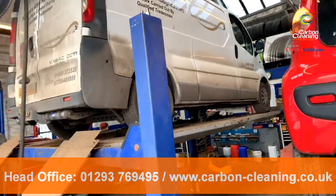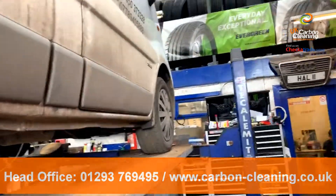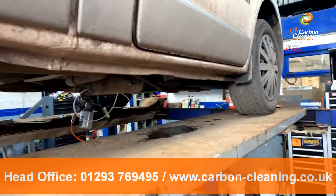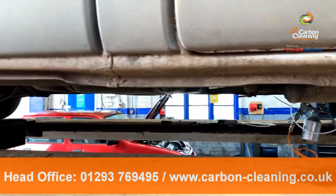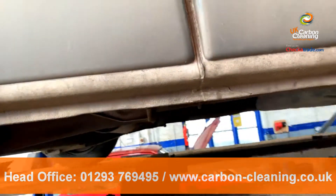This one has a DPF issue. The DPF is going into limp mode every now and then — it's not permanently in limp mode. Through diagnostics we found that there's a faulty exhaust gas temperature sensor. We also found the differential pressure sensor to be faulty and the DPF is clogged.